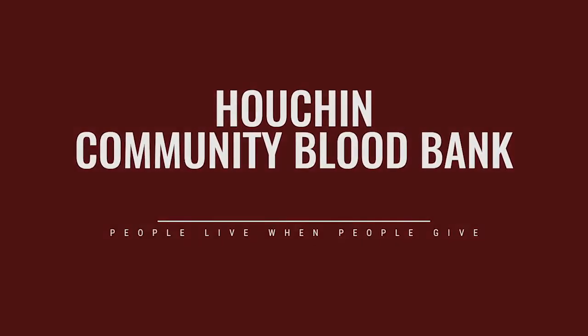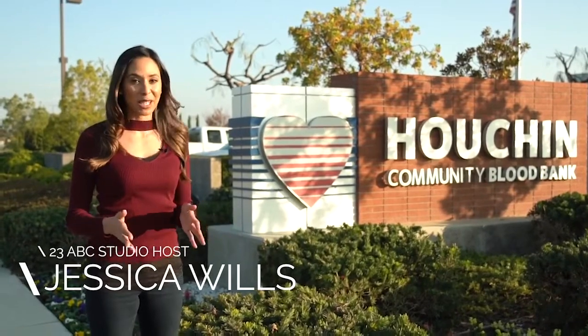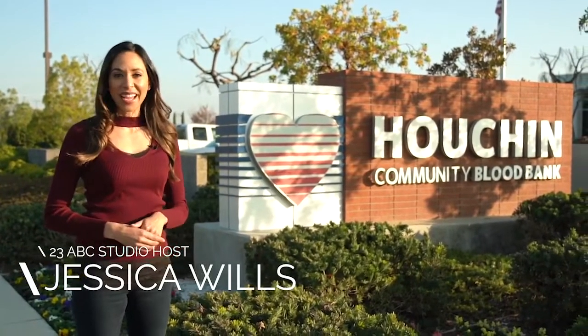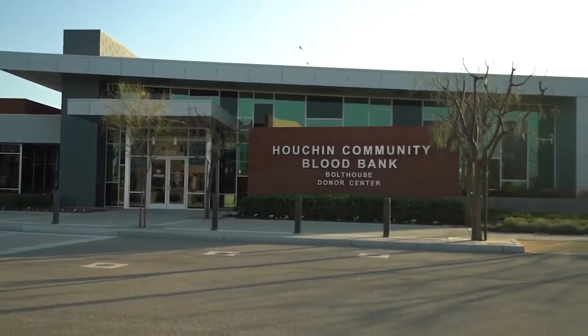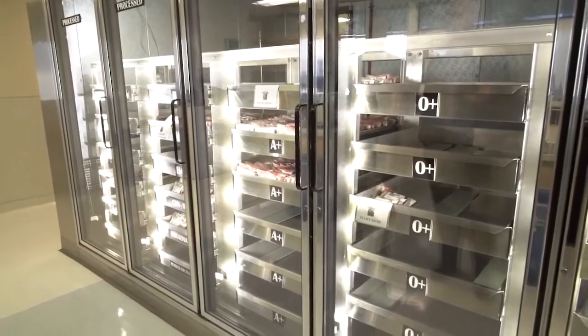Hey everyone, I'm Jessica Wills, and in the spirit of giving, we are at Houchen Community Blood Bank to remind everyone of a simple and powerful way to give back and save a life. Did you know with just one quick, easy blood donation, you can save between one to three lives? I met with Galen Klein of Houchen to walk me through just how easy and fast donating blood really is.